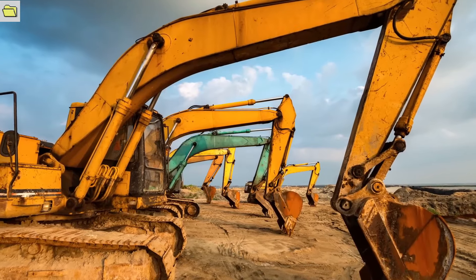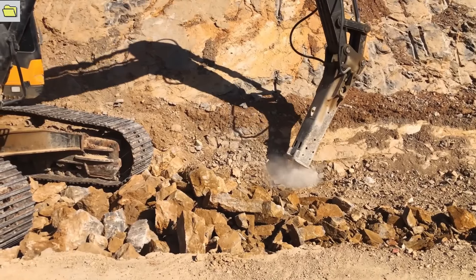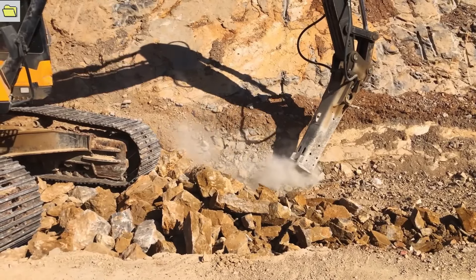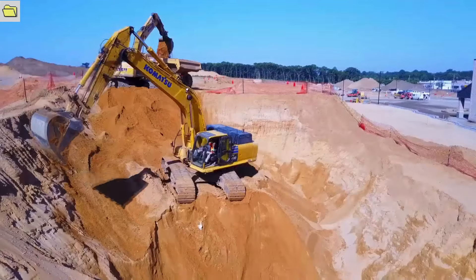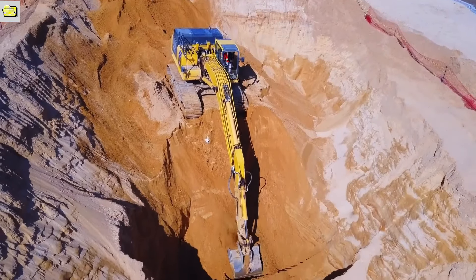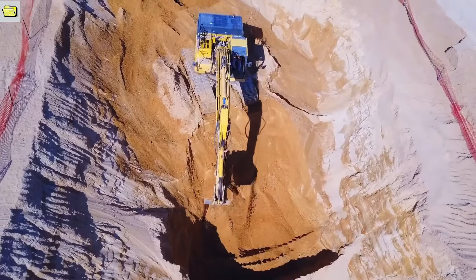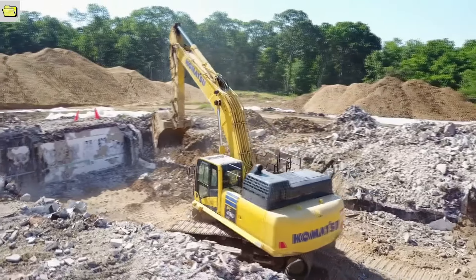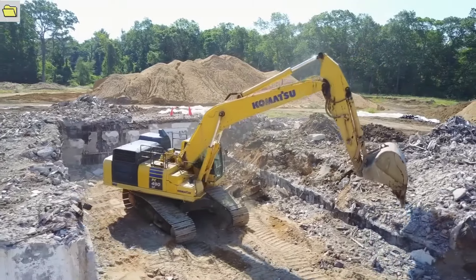Hydraulic excavators have the size, reach, and power to efficiently handle large-scale projects. Advanced control systems enable operators to precisely control the excavator's movements, enabling precise digging, grading, and lifting operations. Technologies such as GPS and laser guidance systems increase productivity and accuracy. The combination of fuel-efficient engines and cutting-edge hydraulic systems enhances performance while using less fuel, making hydraulic excavators a sustainable option that results in cost savings and environmental advantages.